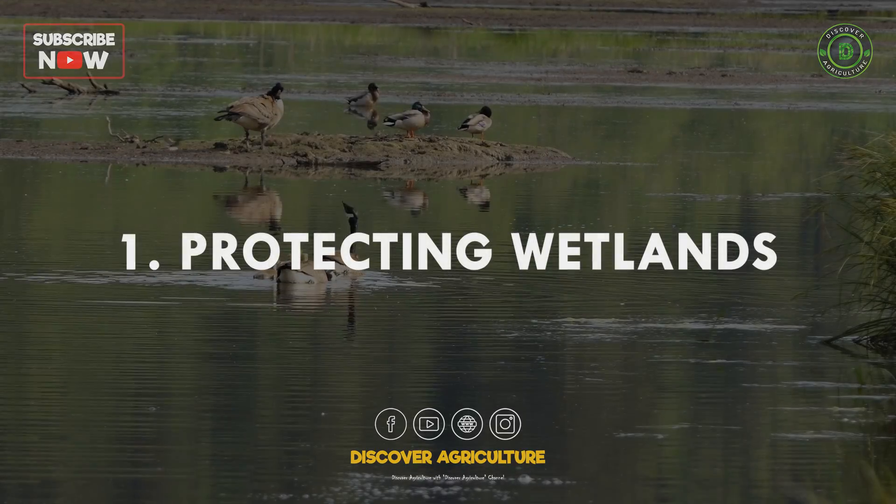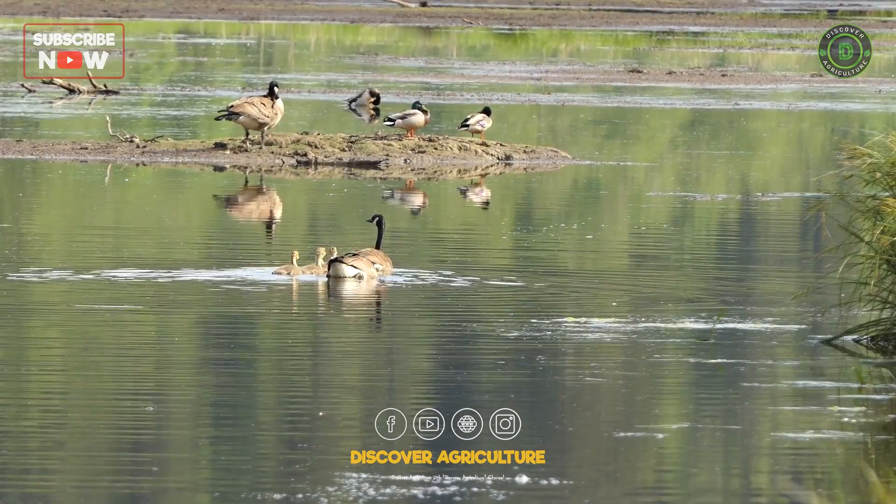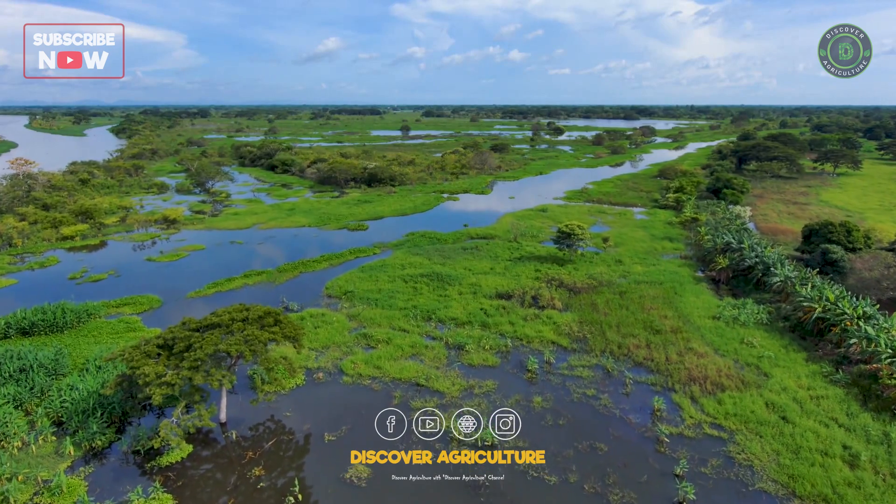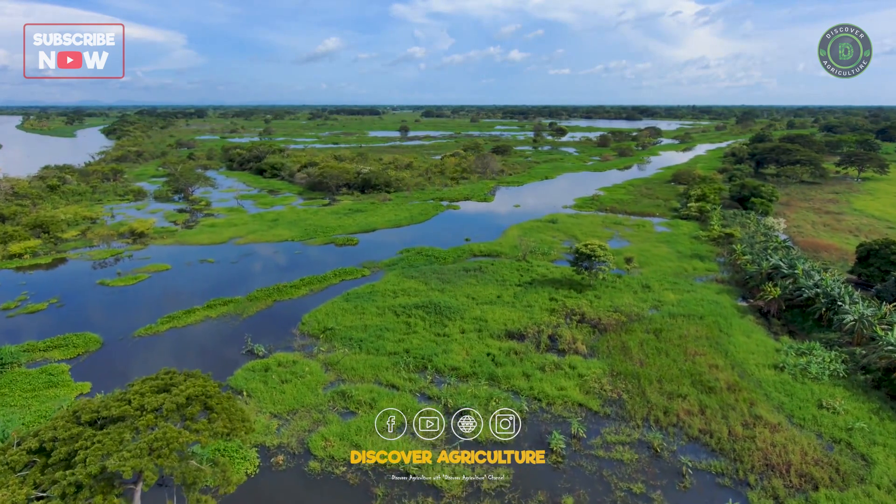1. Protecting wetlands: preserving and restoring wetlands plays a crucial role in maintaining water quality and quantity, serving as natural reservoirs and habitats for diverse flora and fauna.